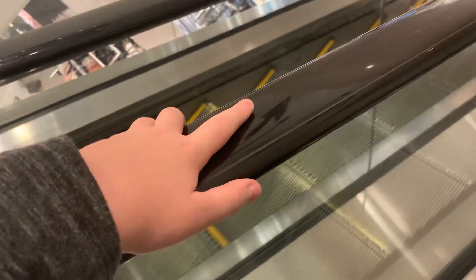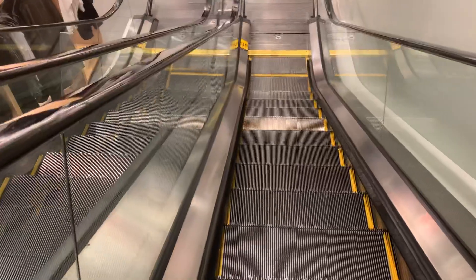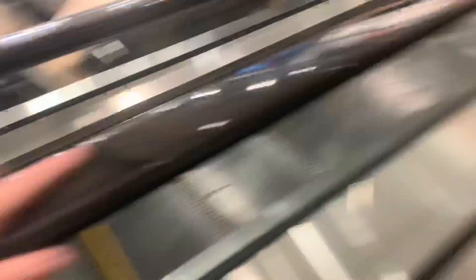The handle is literally just rising. Feels like the handle is rising. It's either that's moving a little slower or the steps are moving a little faster. Look at where my arm is — it's all behind.